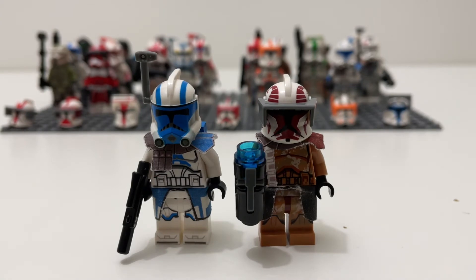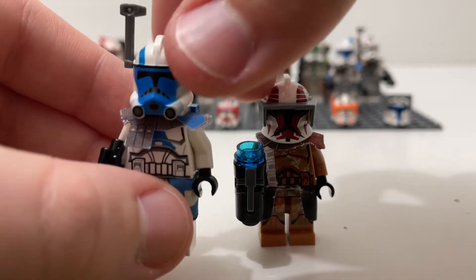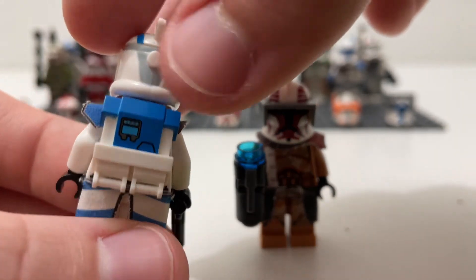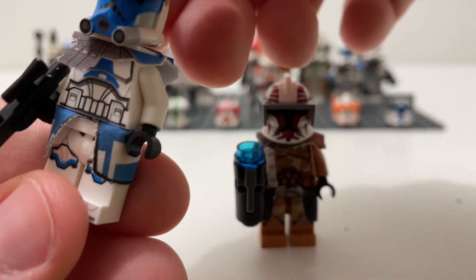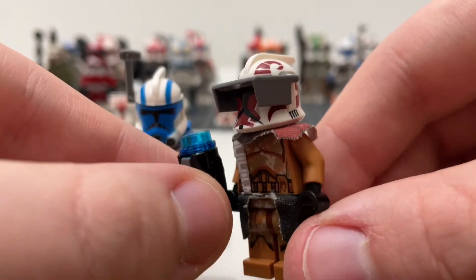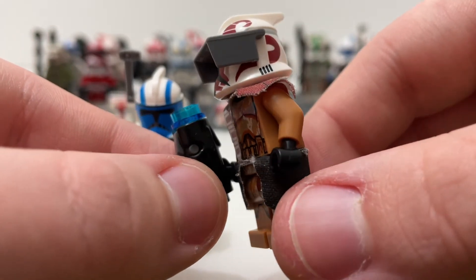Moving on, we have figures where the body and legs are actual LEGO but with Clone Army Customs accessories and helmets. First, we have my little custom ARC trooper made from a clone trooper from the 501st Battle Pack. He comes with a nice ARC trooper helmet, a Clone Army Customs backpack, a waist cape, and a shoulder pauldron. Then here we have Captain Keely, who comes with the Captain Keely helmet, a pauldron, and a waist cape.